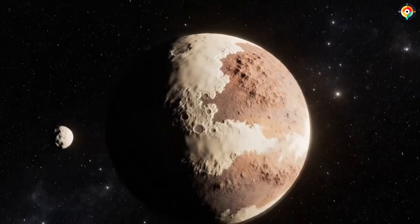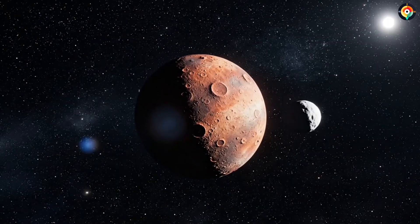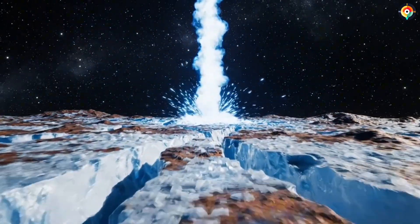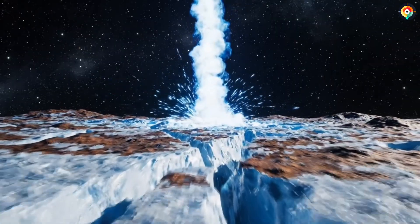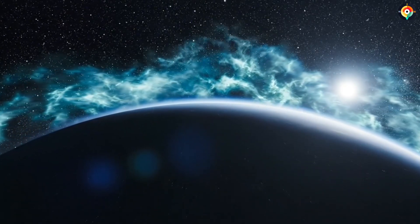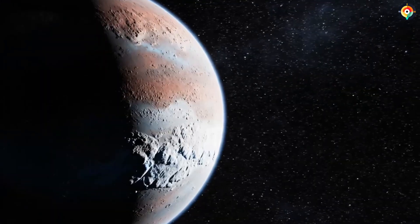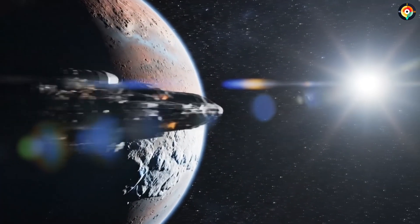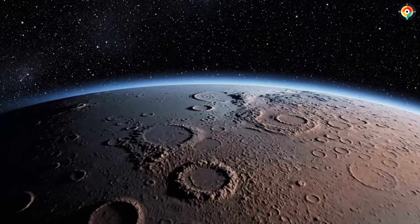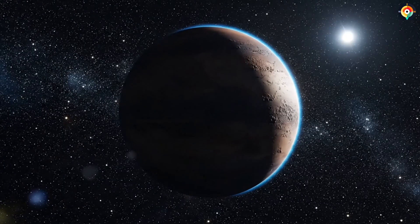But the greatest mystery lies in Pluto's atmosphere. It is incredibly thin — only one hundred thousandth the density of Earth's atmosphere — yet it extends up to 1,600 kilometers into space. Even more strangely, the atmosphere is escaping. About 500 tons of gas are lost every second. At that rate, Pluto should have become an airless vacuum long ago, yet it has maintained an atmosphere for billions of years. In 2015, New Horizons captured backlit images of Pluto's atmosphere, revealing a thin blue halo — blue for the same reason Earth's sky is blue: small particles scattering sunlight. But behind that beauty lies another secret.